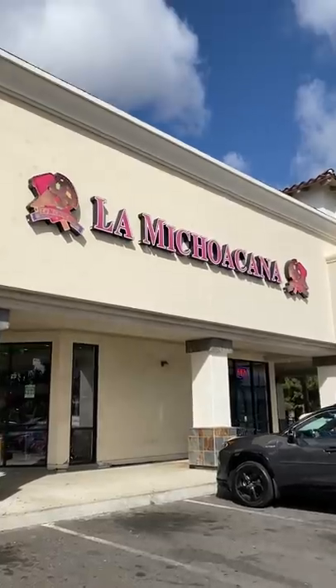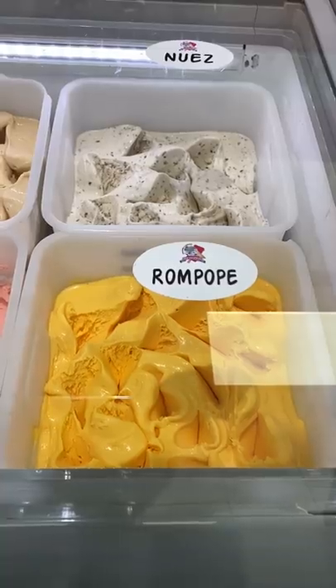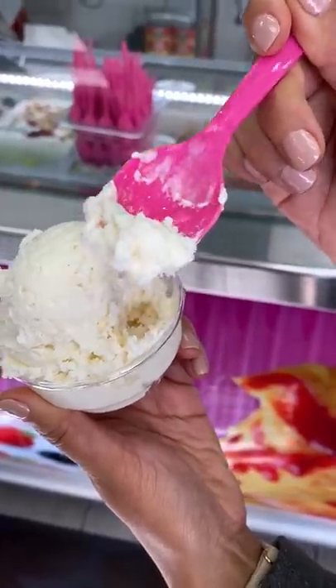This ice cream shop is a wonderland. I found out about it because I was in a store and I saw a guy holding a fruit cup loaded with tajin and chamoy. He told me it was from a spot called La Michoacana.